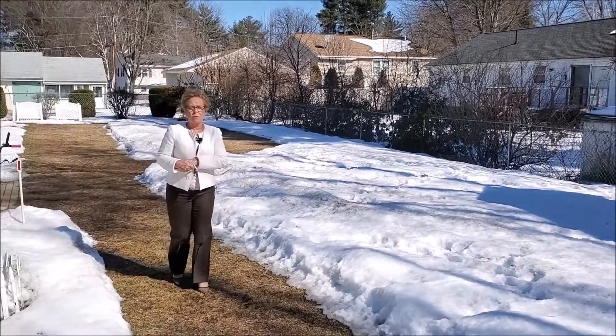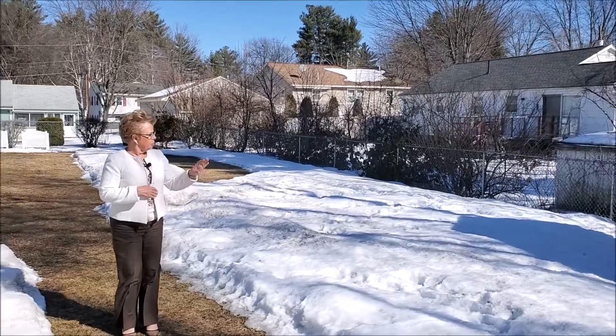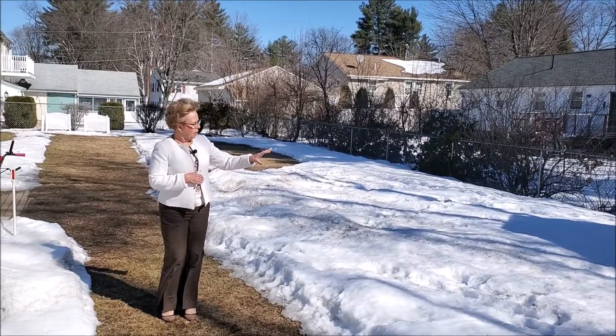Here we are in the backyard of 25 Watson Street and as you can see there's a great beautiful shed here. It's quite attractive.